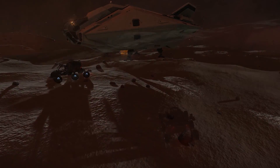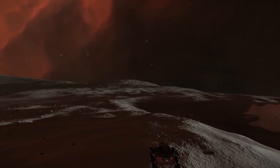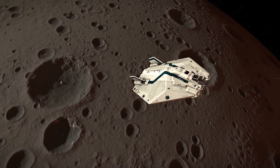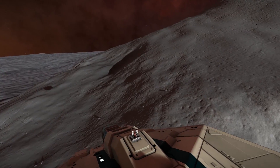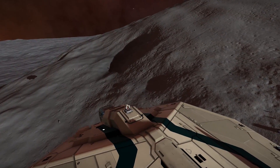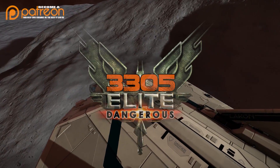Hi guys and girls, I'm Obsidian Ant, and welcome to 3305. This is where I take a look at the news and happenings in and around Elite Dangerous. This week, the beta for the January update is about to launch, the Interstellar Initiative for the Gold Conda comes to a conclusion, and YouTuber GhostRap investigates stars within stars.